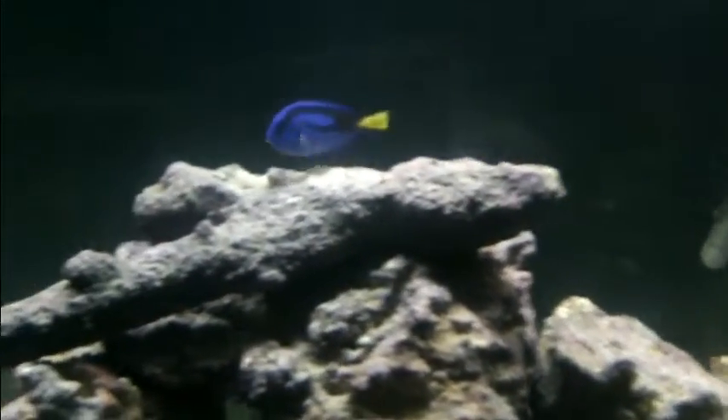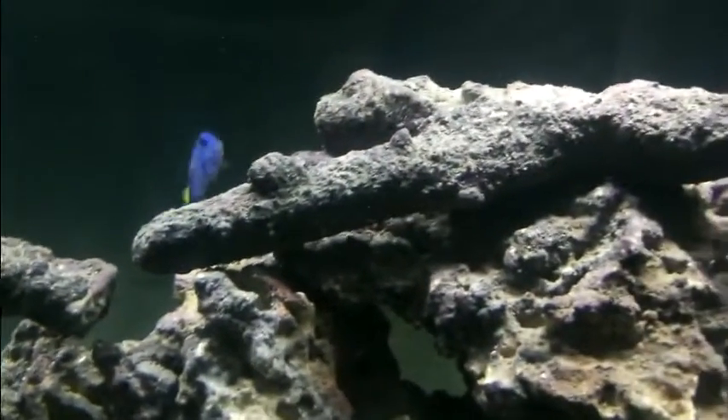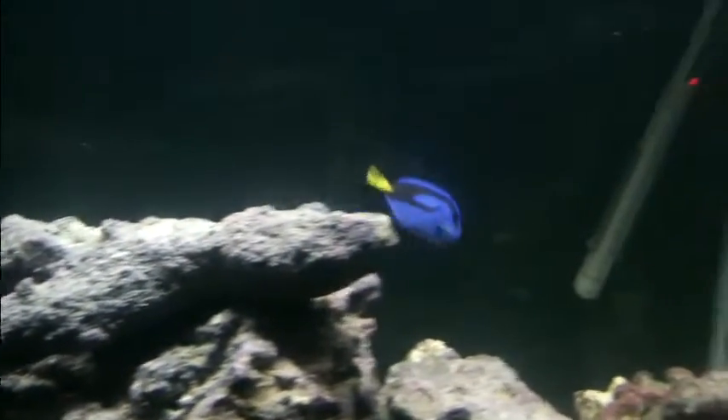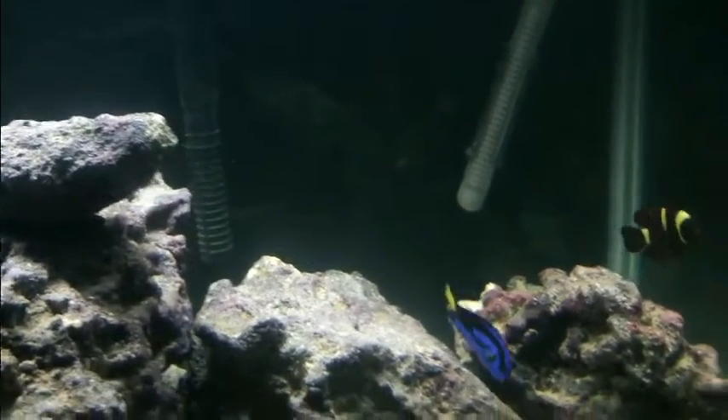Here's a video update of the 120 with the new fish in it. Here is the first new fish: a blue hippo tang from my local fish store. I found Dory! The blue hippo tang is one of my dream fish.